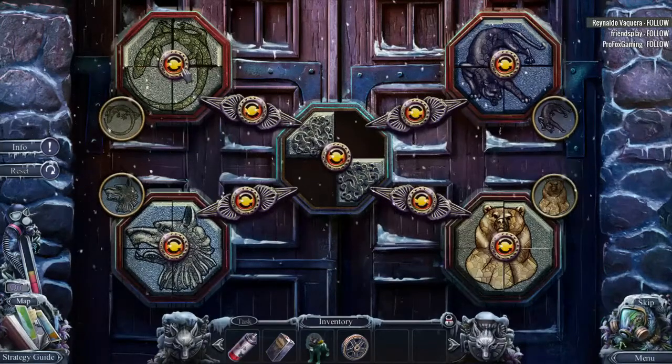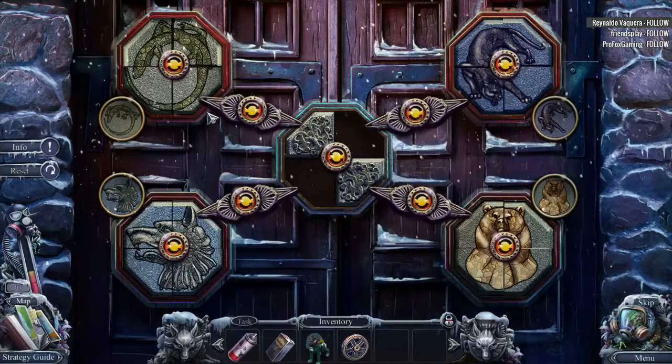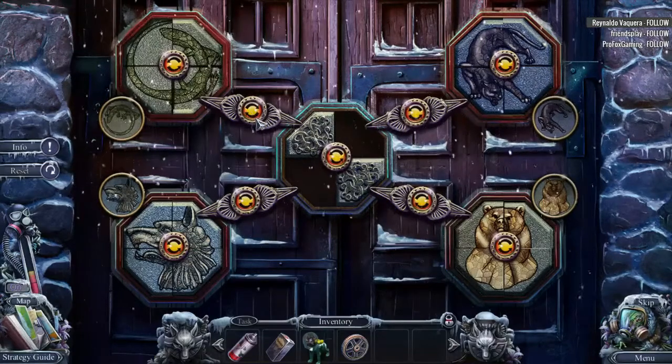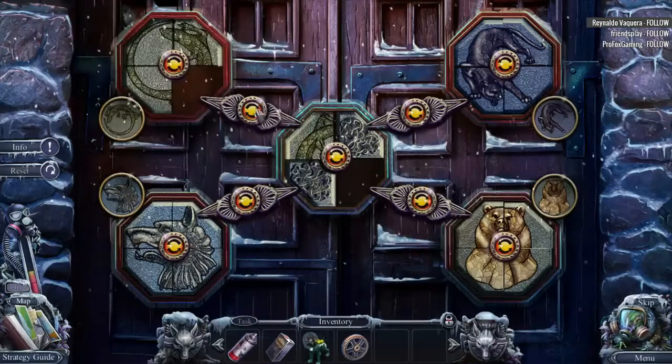Wait. Why did this not work? Top two of lizard is wrong. Oh yeah, so they are. That looks odd, doesn't it? Very nice. Very good catch.